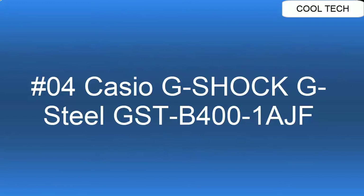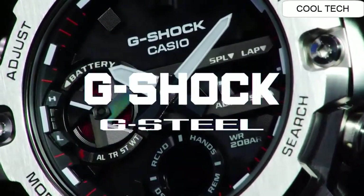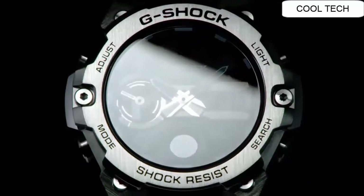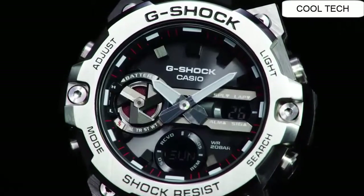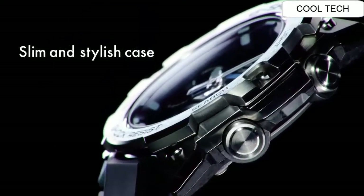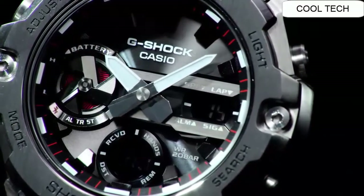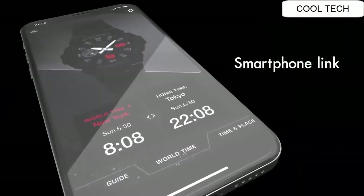Number four. Display type analog digital. Case diameter 49.6 mm, case thickness 12.9 mm. Band width 28.2 mm, band color black. Weight 3.81 ounces. Movement Japanese quartz.